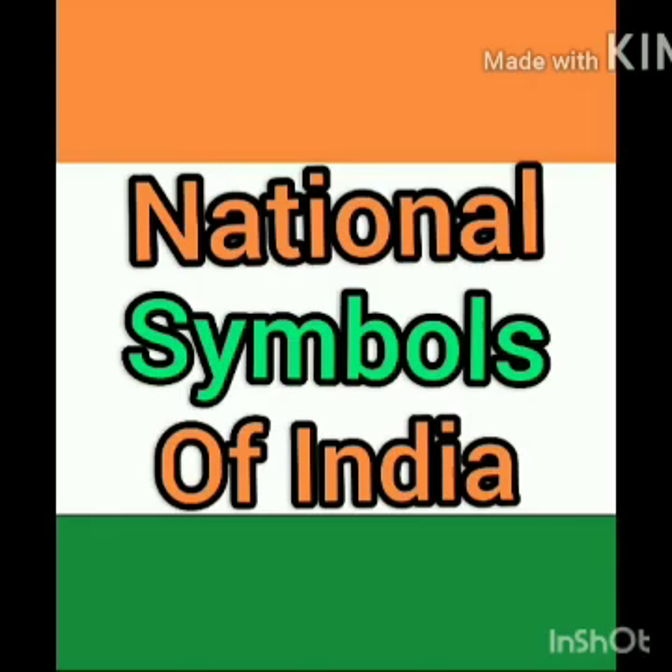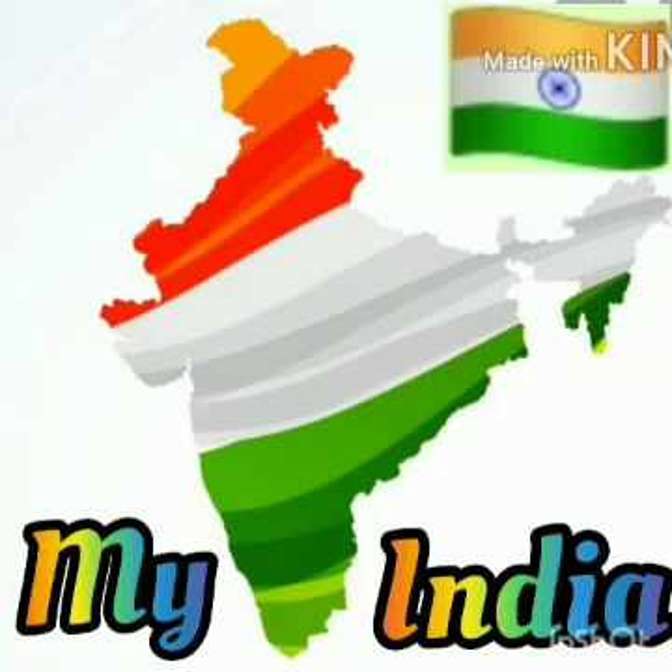National means which is related to a particular nation or a country. Symbol means a sign or a mark to indicate something. So, we can say that the national symbols are patriotic symbols representing nations and countries. National symbols unite people. They show the values, goals and history of a country. India has many national symbols but today we will discuss about some important national symbols only.